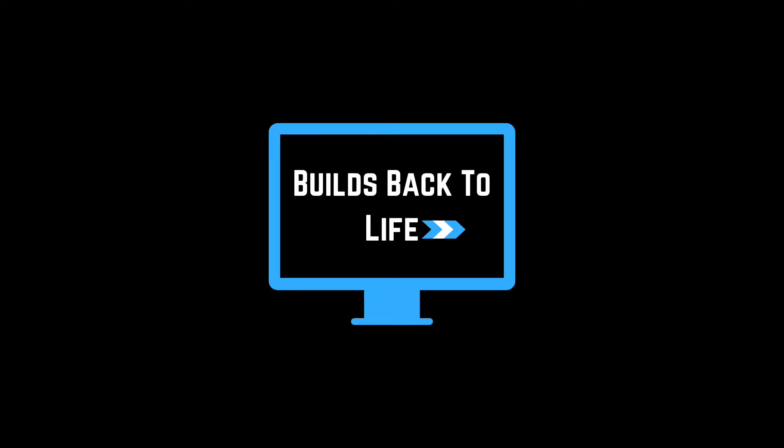Hey guys, welcome back to another episode of Builds Back to Life Tuesday. It is June 1st and I have eight eBay orders to ship out. Let's get them pulled.